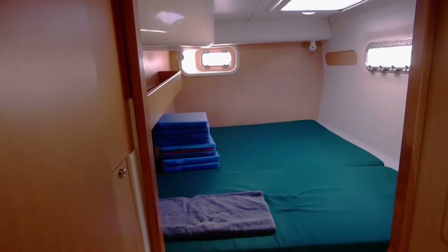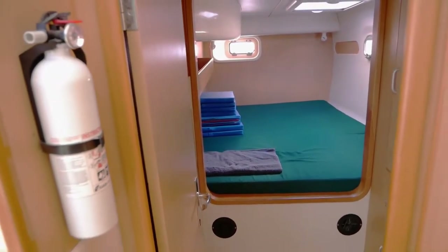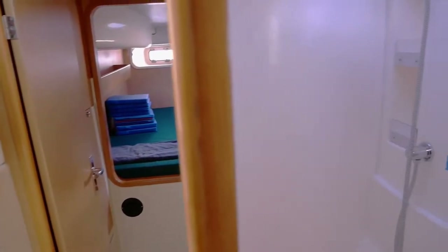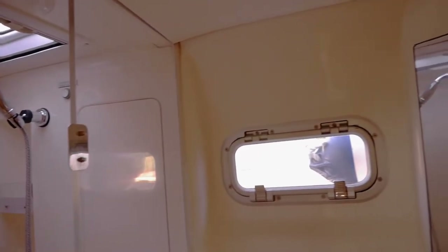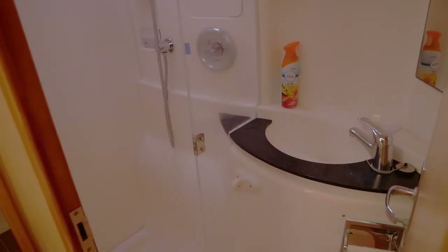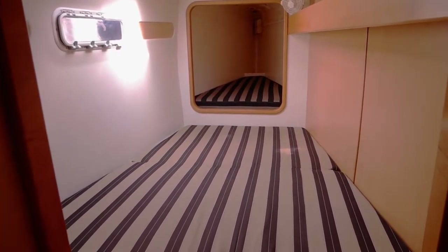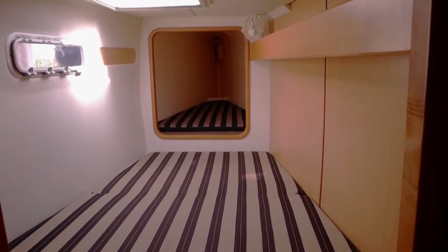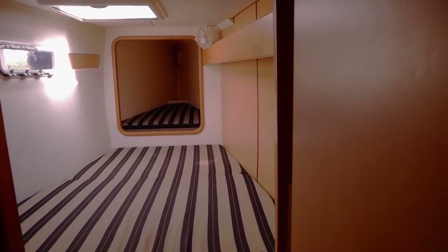We have the aft stateroom. This boat is a charter version, so this is a four-stateroom boat with two heads. We have the first ensuite head with shower and sink. Here we have the forward head. This boat does have an additional berth forward; however, like many owners, you can optionally convert it to storage if you're not looking to sleep that many people.